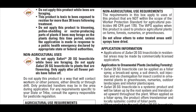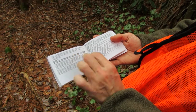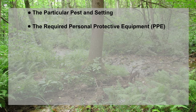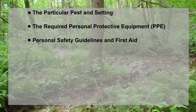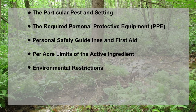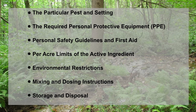Different states have different laws that will be reflected on the label where the pesticide is purchased. The label contains a lot of information, and you should read the entire label. Here are some things to look for: the particular pest and setting — make sure you are buying something labeled for adelgids and for your setting, whether landscaped or forested; the required personal protective equipment or PPE; personal safety guidelines and first aid; per acre limits of the active ingredient, usually annual limits per acre — be sure if you are using more than one product with the same active ingredient that you don't exceed the total limit; environmental restrictions including certain areas, species, or water; mixing and dosing instructions and whether those are based on the diameter or circumference of the tree; and storage and disposal of leftover chemicals and containers.